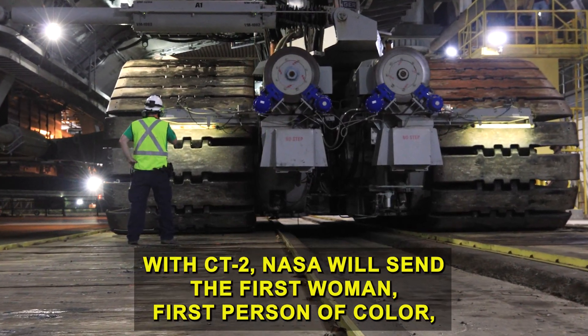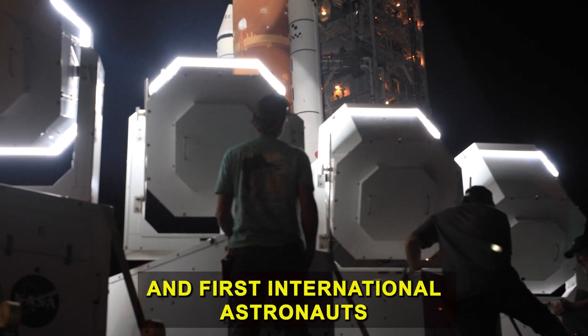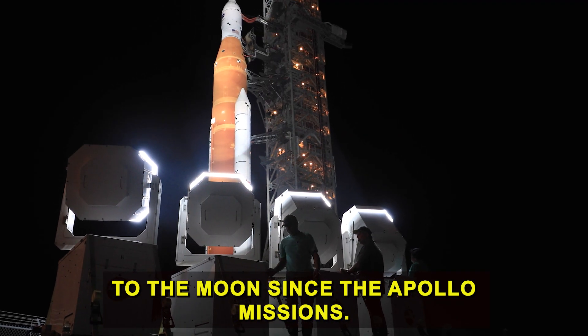Under Artemis, with CT2, NASA will send the first woman, first person of color, and first international astronauts to the moon since the Apollo missions.